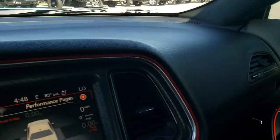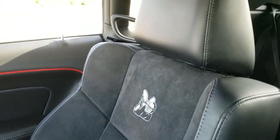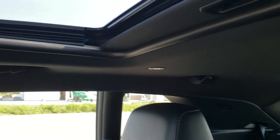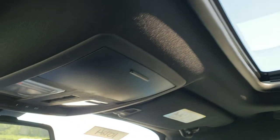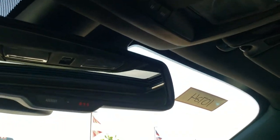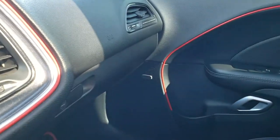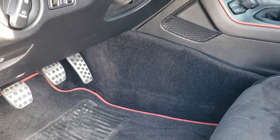The dash is in excellent shape, which you'd expect on an 8,000 mile car. Passenger seat has no rips or tears — this car has never been smoked in and smells very clean inside. The passenger seat is absolutely perfect. You do get the power sunroof, and the headliner is absolutely perfect. Map lights and HomeLink buttons for your garage door, security systems, and lane systems. You do get the 911 and assist buttons in the rear view mirror. You also get the sport pedals.